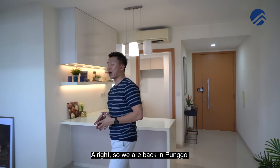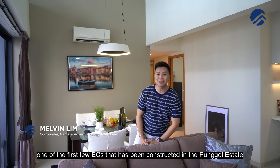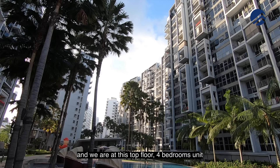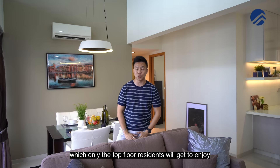We're back in Ponggo and Ponggo properties are really getting hot in demand right now. My name is Melvin, Propelim Brothers. Today we are in Privé, one of the first few ECs that has been constructed in the Ponggo estate. We're at this top floor four-bedroom unit with four meters ceiling height, which only the top floor residents will get to enjoy. Follow us and we'll bring you through this home tour.